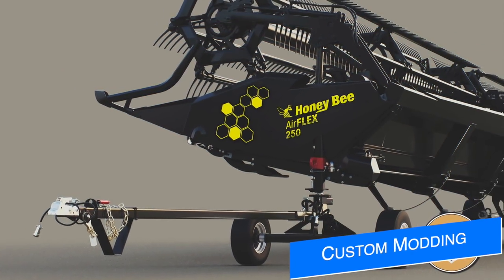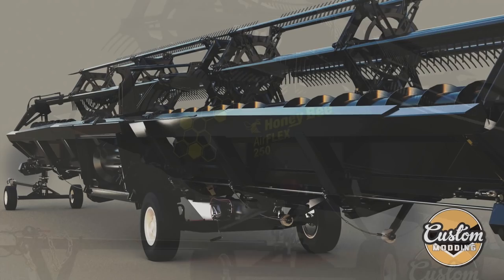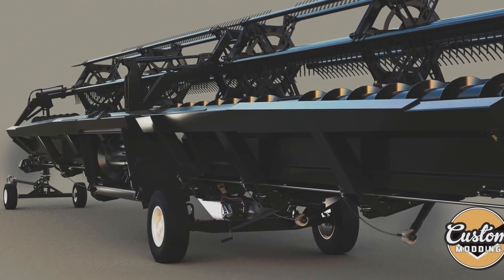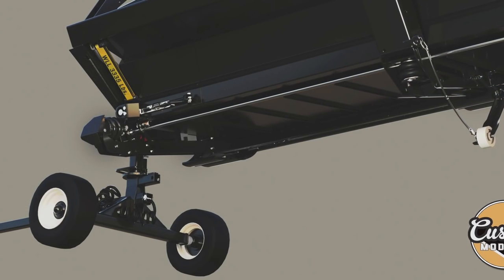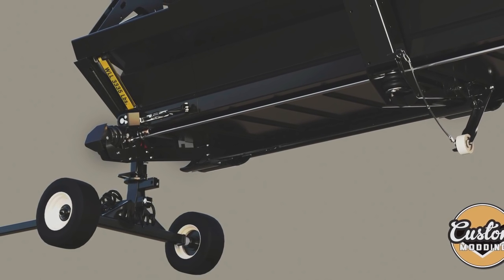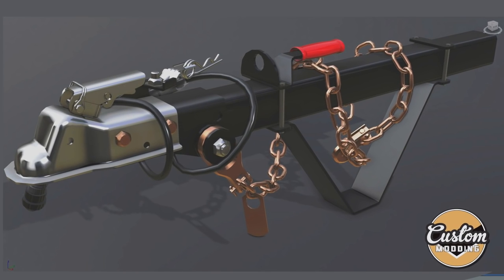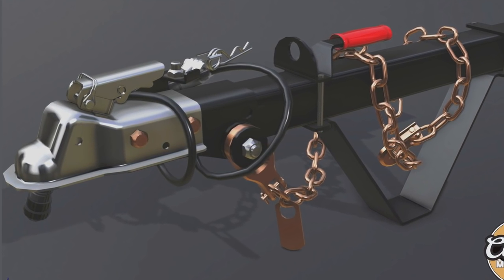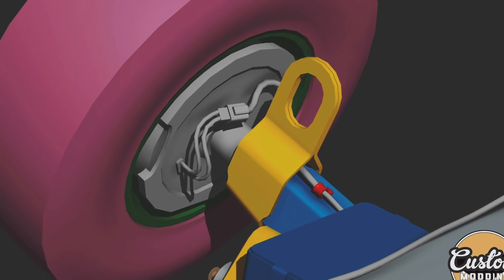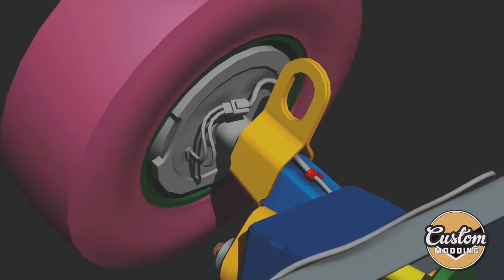Making our way into modding news, let's start with Custom Modding and the announcement of their next mod: the Honey Bee Air Flex for all platforms. This is going to be available in seven different configurations — 25, 30, 36, 40, 45, 50, and 60 foot header options. It's going to be flexible and follow the ground just like the one in real life. They're still working on this one, so it's going to be a little while before we see it, but it's great to see a new header come into the game.